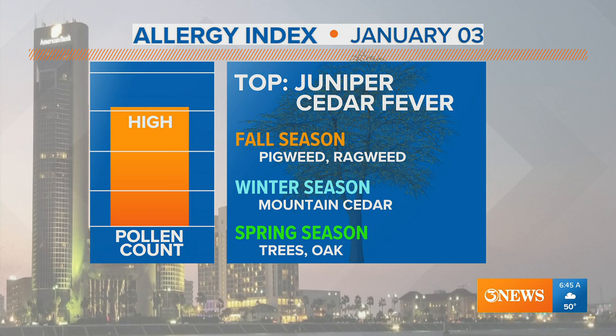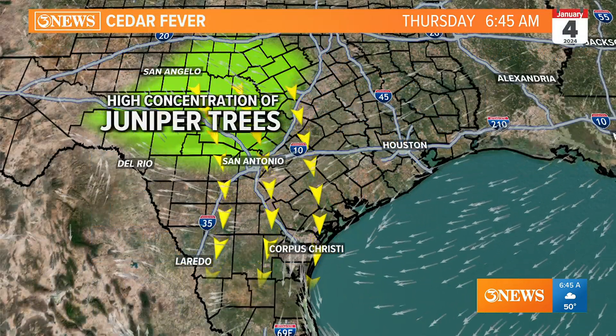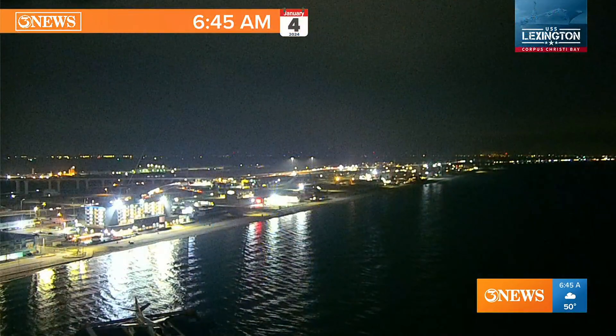Lookalike up in the hill country causing some problems. Cedar fever season — our pollen count is high today, and there's a good chance it's going to be high throughout the week, especially when we get those northerly winds. So today we're still dealing with some northerly winds early on because that concentration of all the juniper trees is in the hill country, so we don't deal with the cedar pollen.